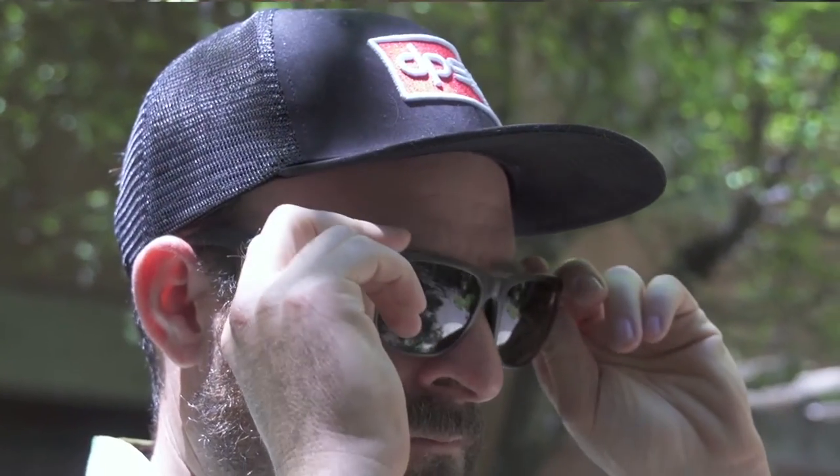I wear these every day. I wear them to the office, I wear them out to lunch, but I also wear them on a mountain bike ride in the afternoon. Super-duper functional.